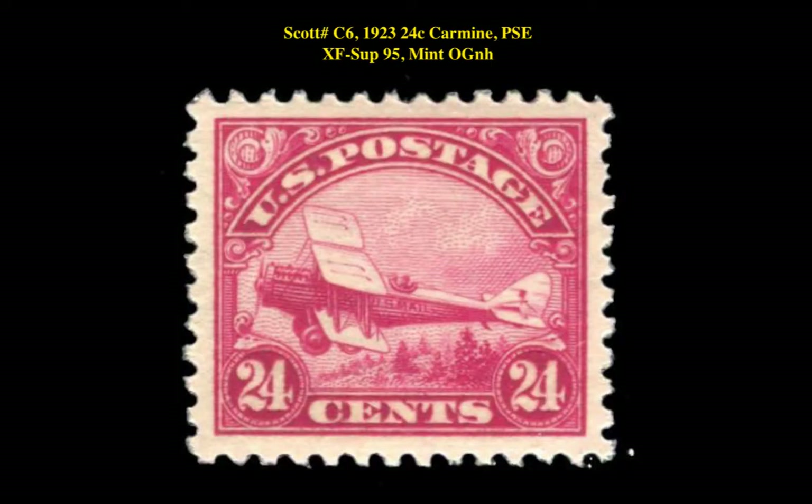Our third pick is a Scott No. C6 from 1923, 24-Cent Carmine, Graded PSE XF Superb 95, Mint Original Gum Never Hinged. This first airmail issue is currently listed for $399.